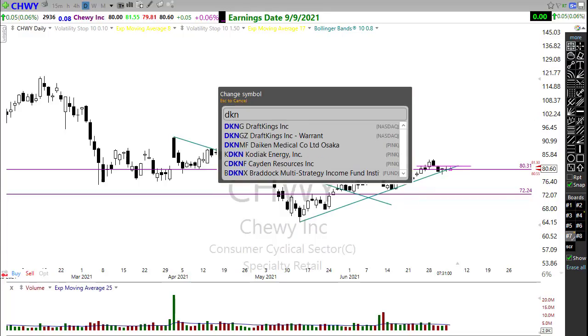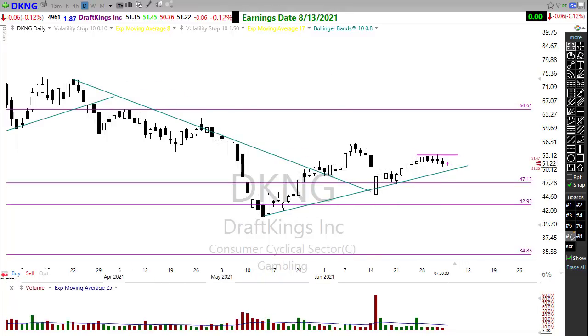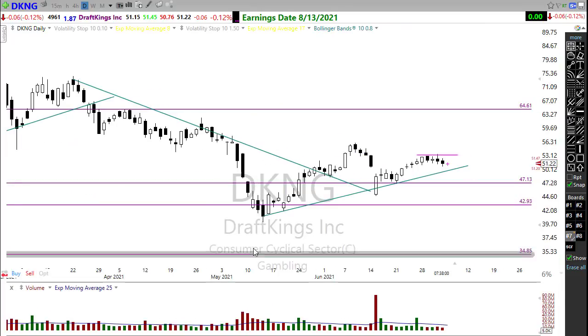You might want to take a look at DKNG — DraftKings has had a little bit of a resting pullback here the last few days. Notice we're holding onto this trend. As we rest back in toward this trend, watch for that next opportunity for DraftKings to maybe pick up and start moving to the upside. Notice we're holding right there at that 50-day moving average — we're kind of trapped between the 50 and the 200. If that can hold in here, we might push right on through. Nice chart, something to pay attention to.